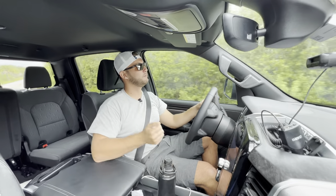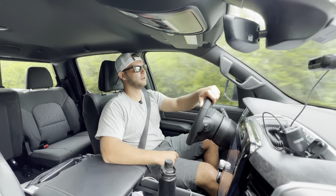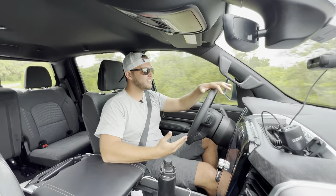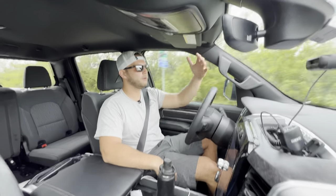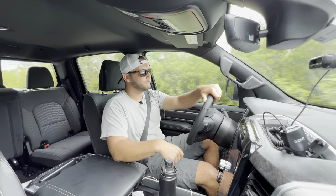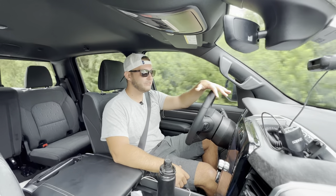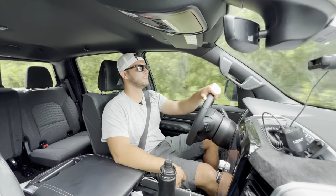My only regret on this buying process was not waiting one extra day and buying from Firman Chrysler Jeep Dodge Ram in New Port Richey, Florida — they've been so good to me and let me review their cars for months. But overall, this is a $62,000 truck that I got for $56,000 out the door, and I'm loving it — especially with the new Flowmaster Super 10 muffler. It sounds incredible, and I'm averaging almost 17 mpg even while making aggressive videos.